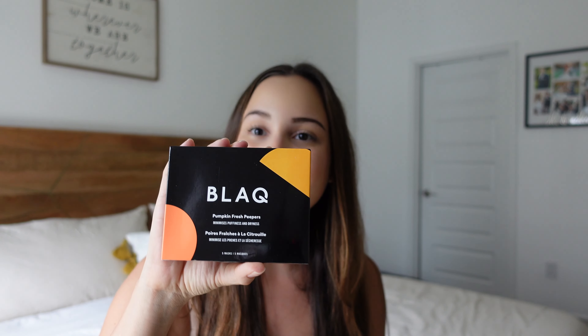Another pumpkin beauty product are these pumpkin eye patches — little eye masks — that come in a little box but are individually packaged. You literally just open one up and put it under your eyes. These are enriched with pumpkin extract and fruit enzymes, and every time I've used them I've noticed a huge difference under my eyes. It helps with brightening and puffiness. Big bonus: store them in the fridge so they're cool and help reduce puffiness even more. I got these in my FabFitFun fall box but highly recommend buying them.